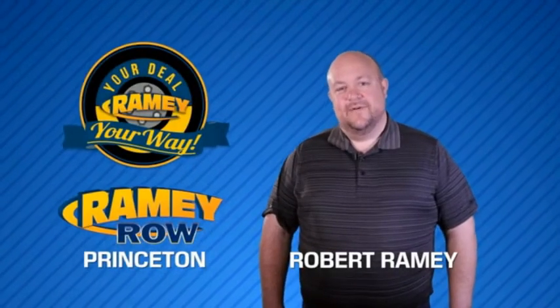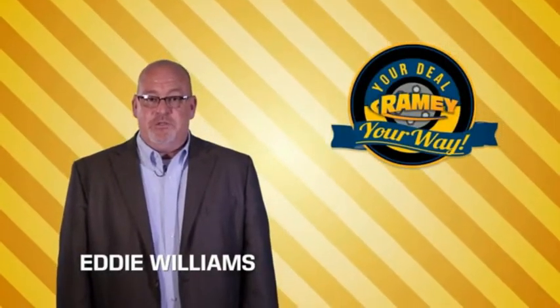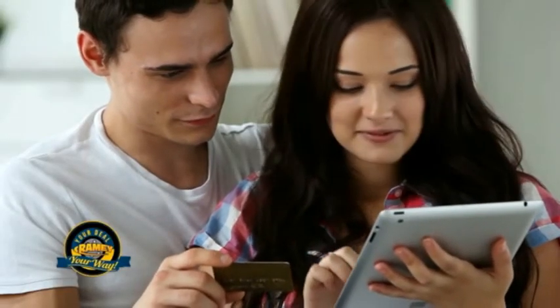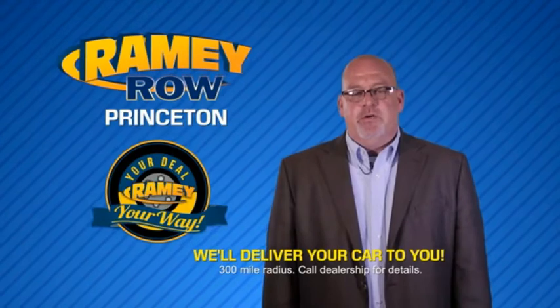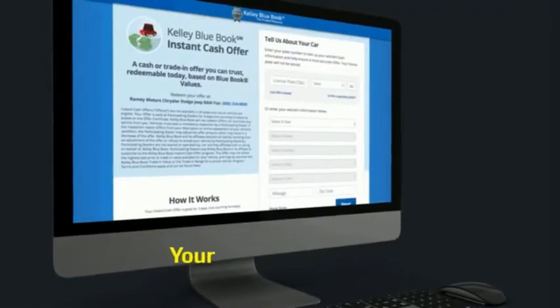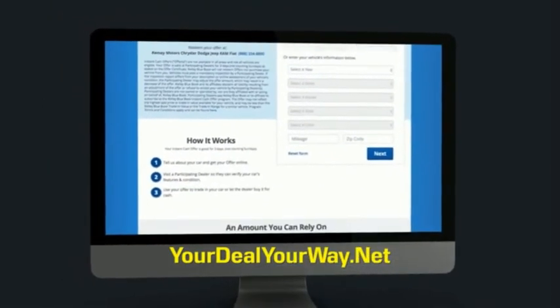For years, Ramey Auto Group has been doing the deal with our customers. We do the deal — times are changing, but we're still doing the deal, just better. Now you can shop online and do your deal your way, from shopping to valuing your trade and negotiating a price. You can do it all from home. Ramey is making your deal easier and giving you the most convenient car buying experience around. Most of our customers that start their deal online are in our showrooms less than an hour and on the road in no time. Check us out at yourdealyourway.net and find a new way to do the deal, only at Ramey.